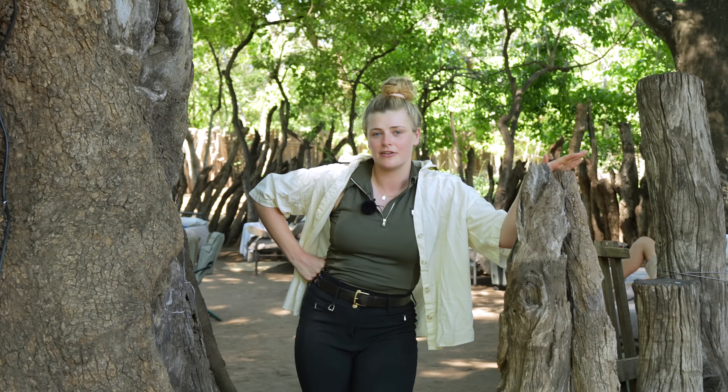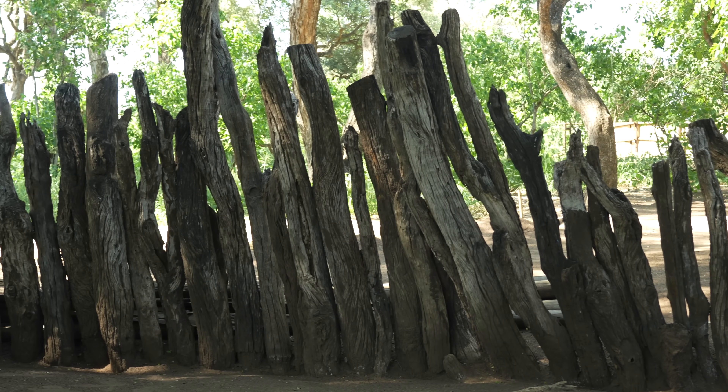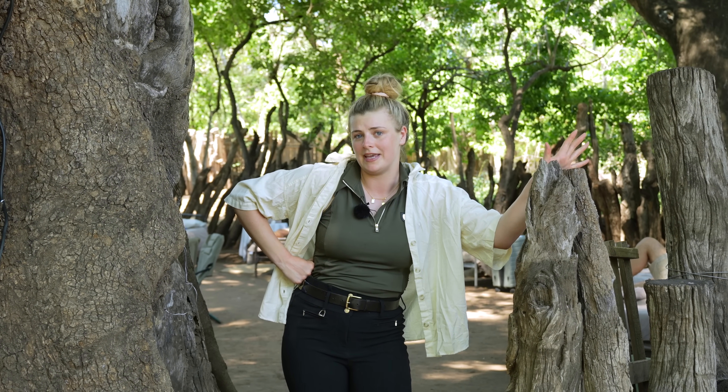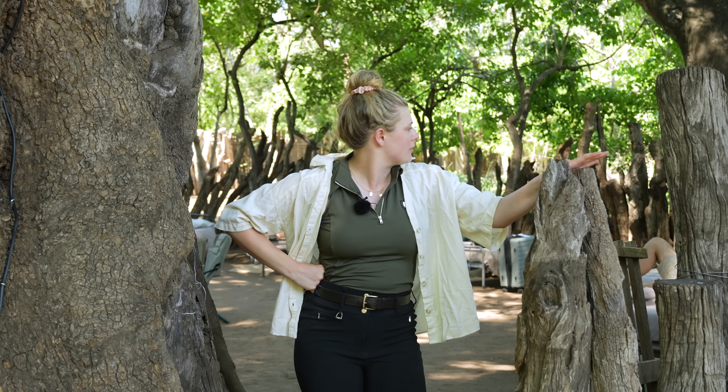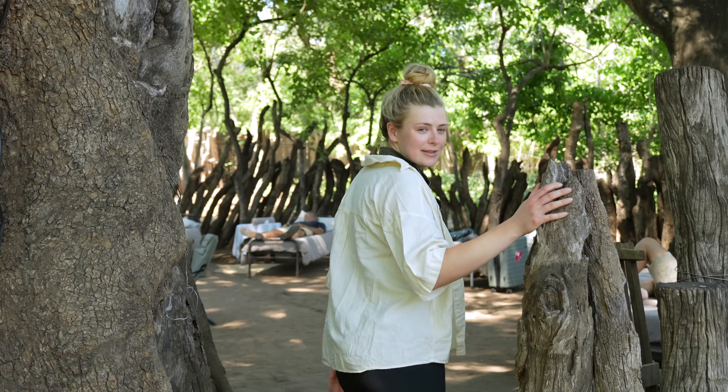Once we step behind this fence, known as the hotla, which is very traditional here in Botswana — it's made from leadwood and has actually been used as a corpse here in Botswana — it also creates a perfect barrier for animals. It's super cool; we're literally sleeping inside here.